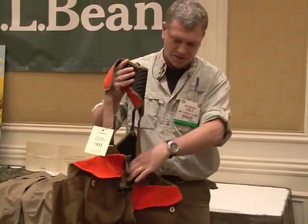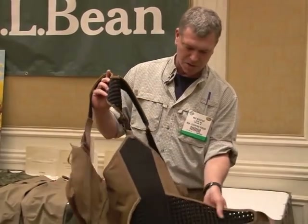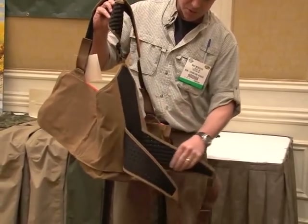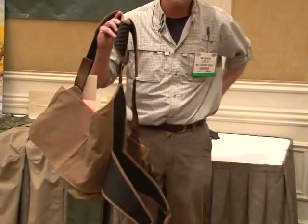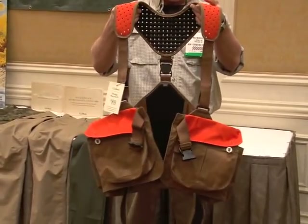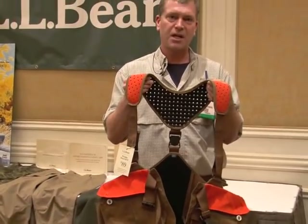The other thing you'll notice about this vest is it offers lumbar support, which is also ventilated. It's a hard back panel, and when you put this vest on, you're going to instantly feel that lower back support — it's very, very comfortable. This is the Partridge Strap Vest 2 from L.L. Bean for $89.